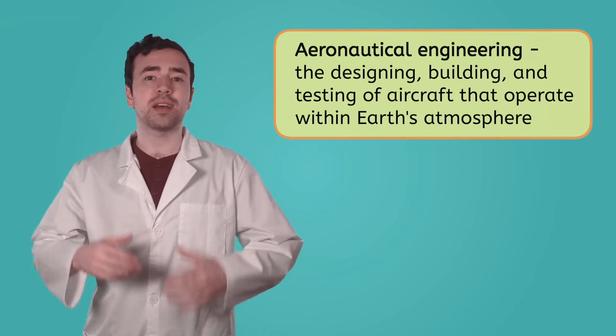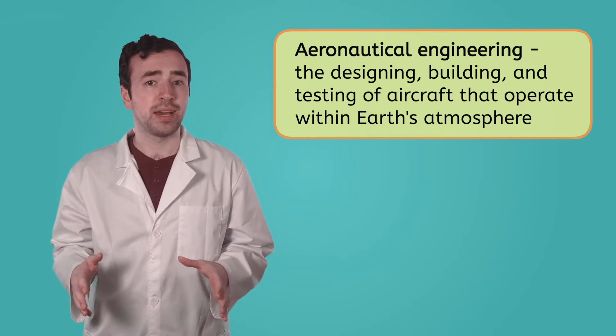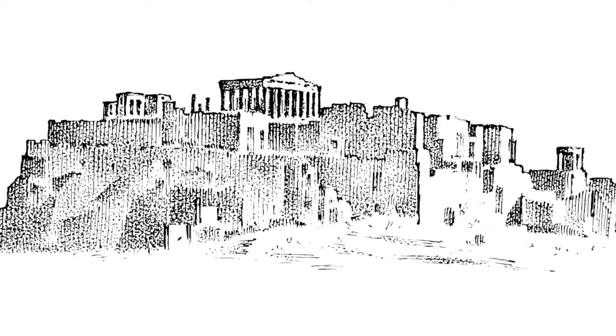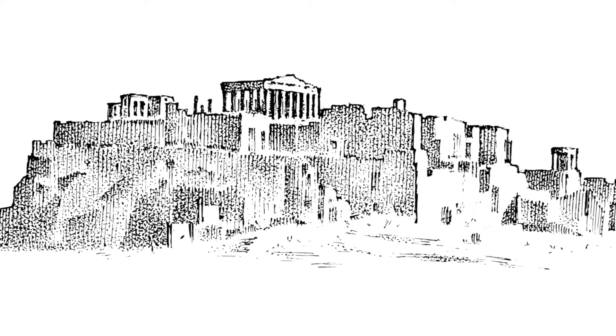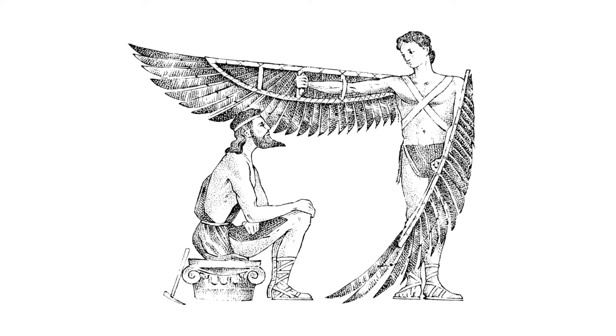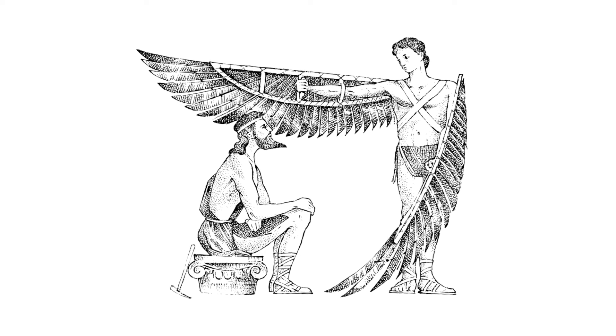Aeronautical engineering focuses on designing, building, and testing aircraft that operate within Earth's atmosphere. And it's not just about airplanes — aeronautical engineers work on helicopters, drones, and just about anything that flies through the air. Sending humans into flight isn't something that happened overnight. People dreamed of soaring like a bird for ages before it became a reality. Thousands of years ago, the ancient Greeks were fascinated by the idea of flight, telling stories of Icarus, who built wings out of feathers and wax. When he flew too close to the sun, the wax melted and he fell into the sea. While just a myth, it shows how deeply rooted the dream of flight is in human history.